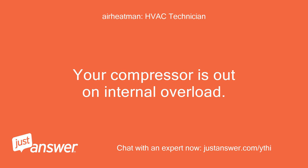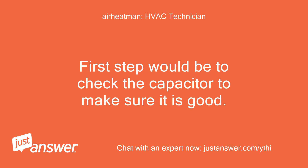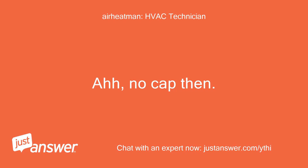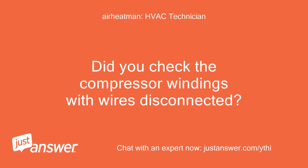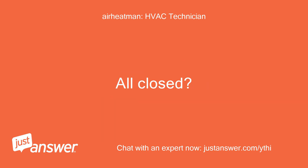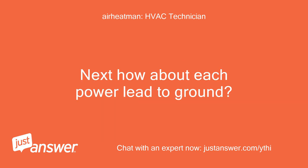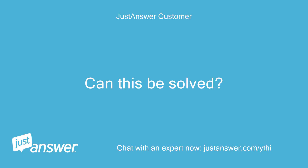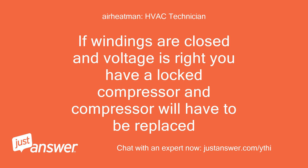Your compressor is out on internal overload. First step would be to check the capacitor to make sure it is good. It is a three-phase compressor, so no cap then. Did you check the compressor windings with wires disconnected? All closed? Next, how about each power lead to ground? All within parameters. If windings are closed and voltage is right, you have a locked compressor and the compressor will have to be replaced.